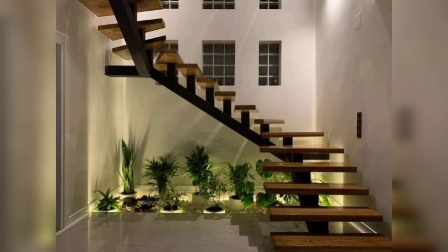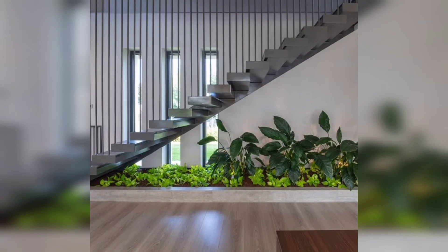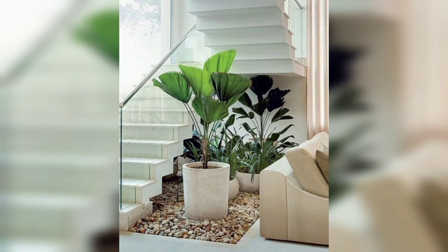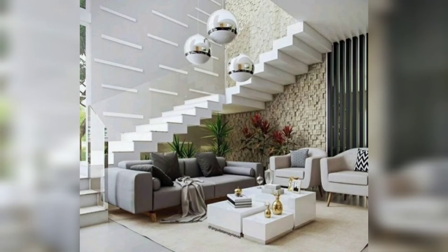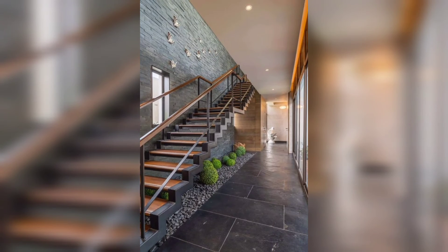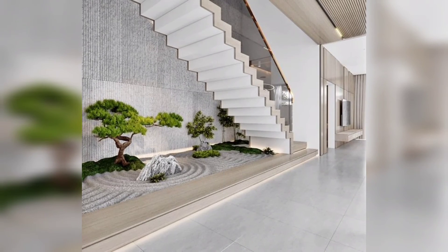The idea that best fits the area under the stairs and looks great is creating an indoor garden under the stairs. The only requirement is some bright indirect light, or you can also use some artificial lights. Stairs are indispensable in houses with more than one floor, and along with them comes that gap that sometimes serves to accumulate things. Lovely viewers, wish you all the best — take care!